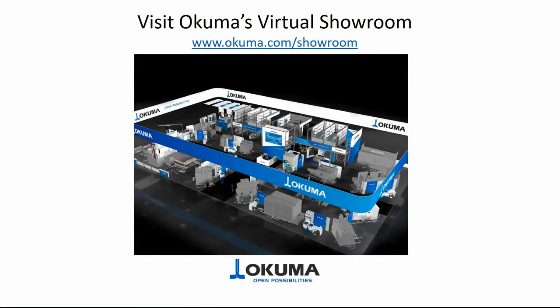Thank you all for taking the time to attend Akuma's live 5-axis demo. Please feel free to visit Akuma's virtual showroom at www.akuma.com/showroom. Thank you again. Now it's time for Q&A — please feel free to ask any of our experts any questions that have arisen from this live demo.